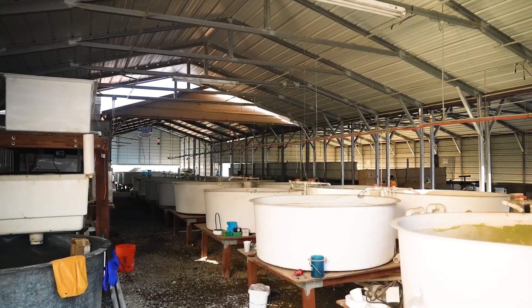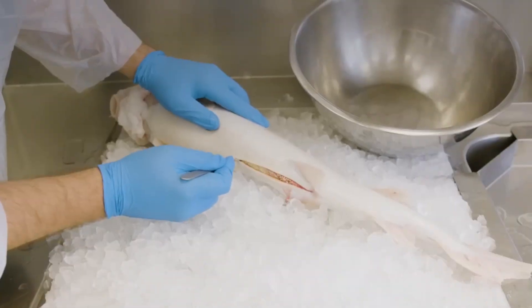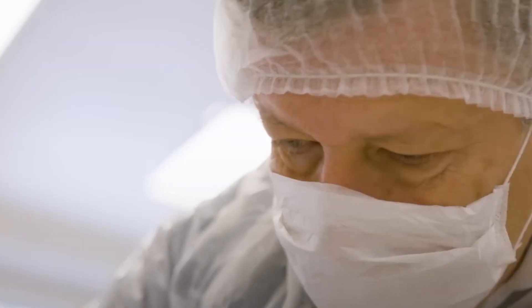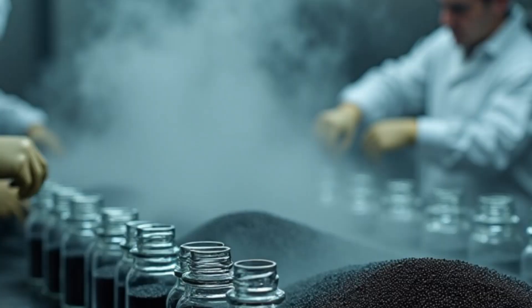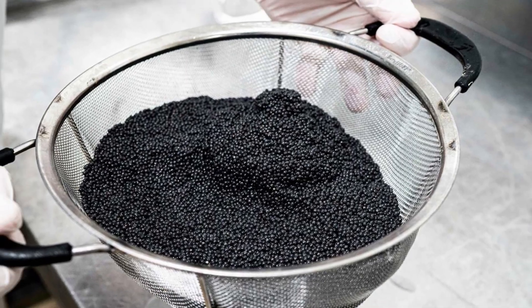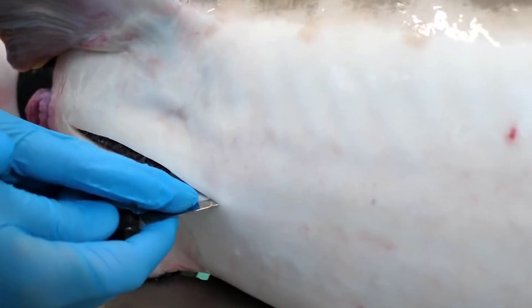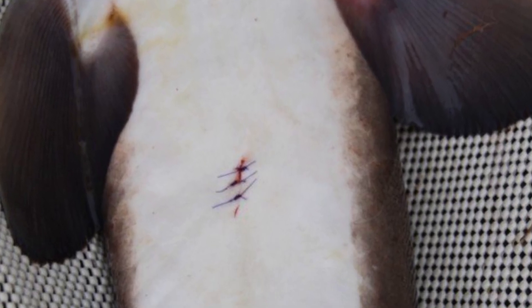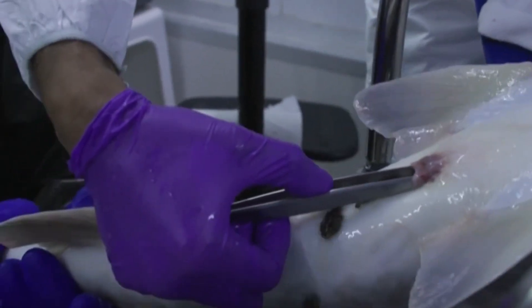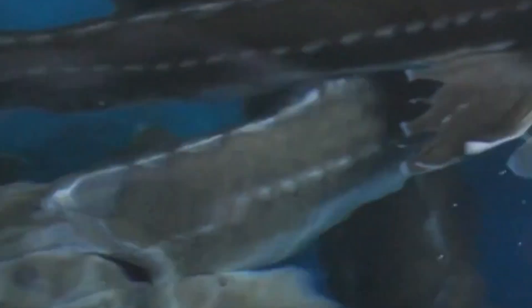Once the sturgeon are ready to produce eggs, the next step is to harvest the roe. This is a very careful job and requires skilled workers. The fish is gently taken out of the tank and a small cut is made in its belly. The roe is then carefully removed and placed into clean containers to keep it safe and free from contamination. Many farms use special tools like fish knives to make the cut as clean as possible. After the eggs are collected, the sturgeon's belly is stitched up so it can heal. Thanks to a method called no-kill harvesting, the fish is put back into the farm where it can continue growing and making eggs.